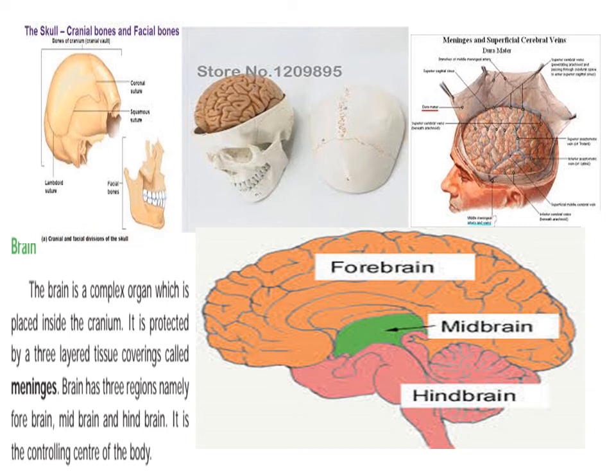The brain is a complex structure which is placed inside the cranium. The first is the skeletal system — the skull and facial bones. The first picture shows the cranium bones.